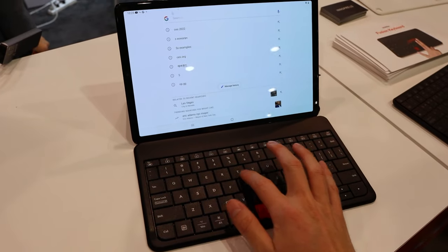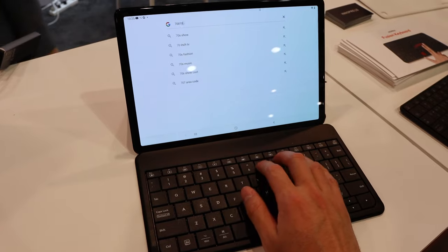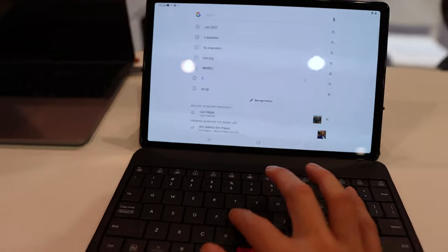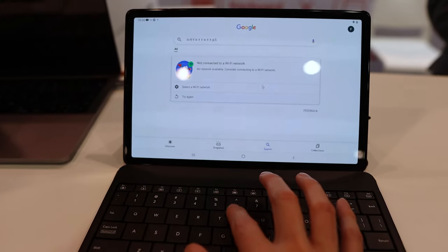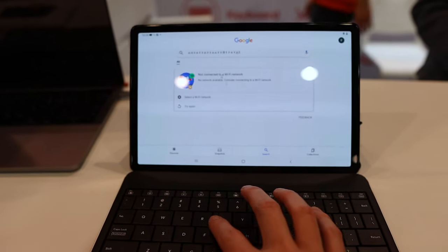Next up is the Mokibo Fusion keyboard. What makes it cool is that the keyboard surface also functions as a touchpad. In this video you can see that my finger is gliding along the keycaps and it's moving the mouse. The keys also feel really tactile, almost like the MacBook Pros before they came out with the butterfly keycaps. Right now it retails for $99.